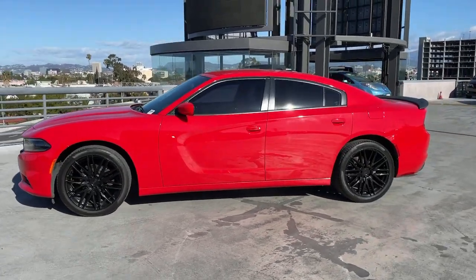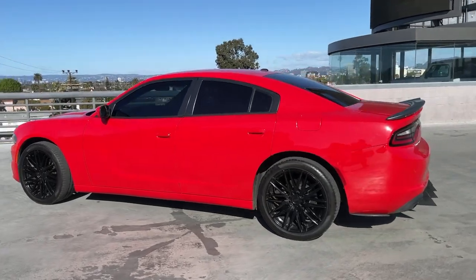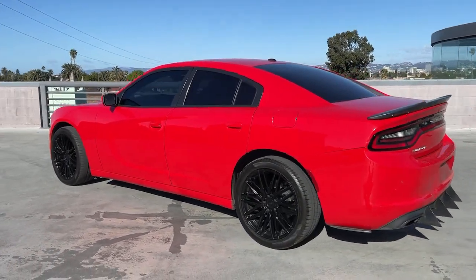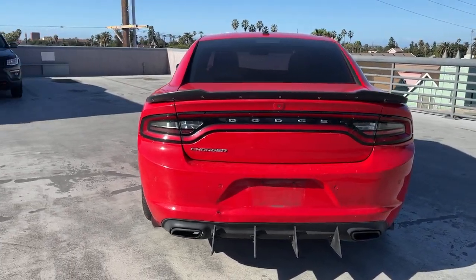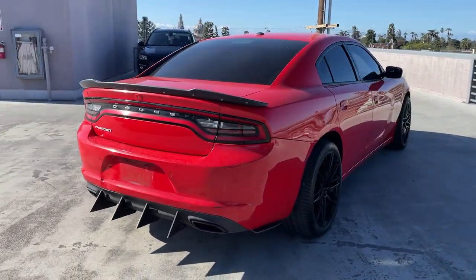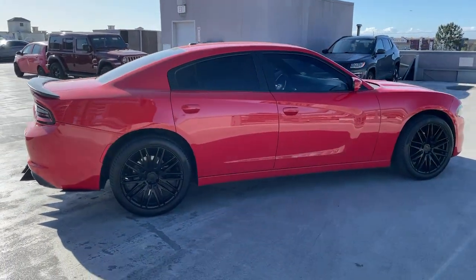Enjoy the view of this 2019 Dodge Charger. With less than 80,000 miles on the odometer, this vehicle stands out from the rest. The Dodge Charger — the powerful, high-performance muscle car with four-door convenience, technology that keeps you safe and connected, and surprising fuel efficiency.